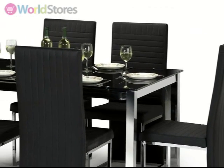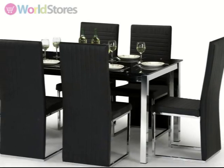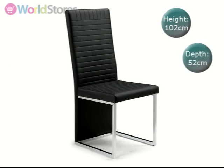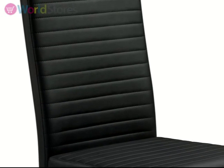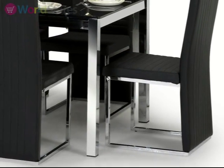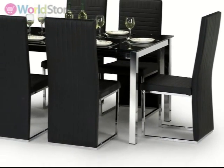Complete with 6 chairs, this set will give you a fully functioning dining room in no time. Each chair has a generous seat depth of 52cm and is upholstered in sumptuous black foam. With a beautiful high back and square chrome legs, these chairs turn the stunning Tempo table into an amazing statement piece.